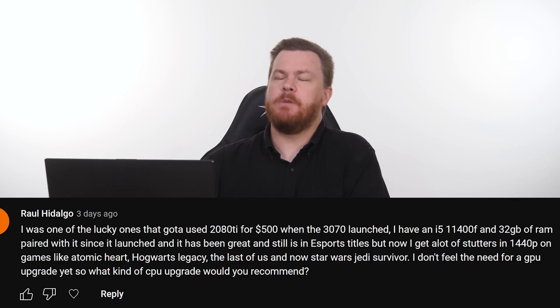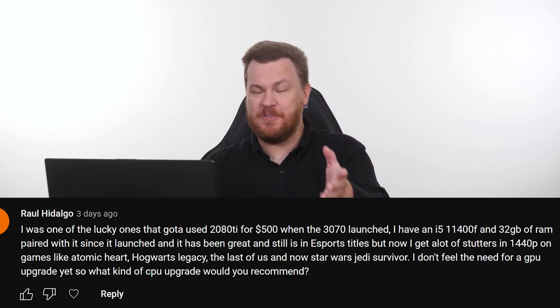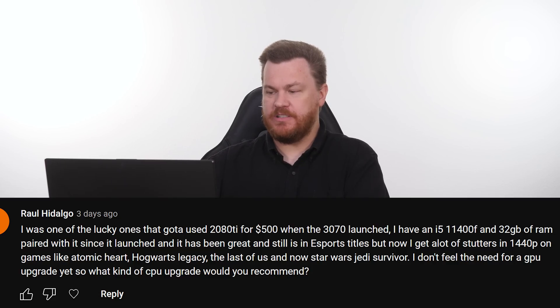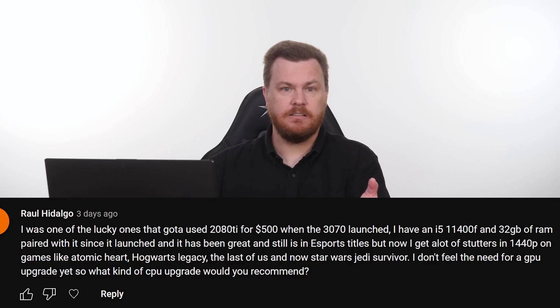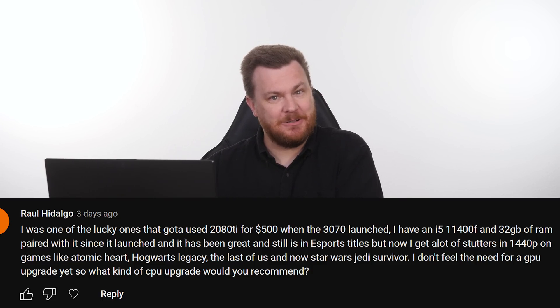Raw Hidalgo — and I hope I'm pronouncing your name correctly, and if not, I apologize sir — says: I was one of the lucky ones that got a used RTX 2080 Ti for $500 when the 3070 launched. I have an i5-11400F and 32GB of RAM paired with it since it launched, and it has been great and still is in esports titles. But now I get a lot of stutters in 1440p on games like Atomic Heart, Hogwarts Legacy, The Last of Us, and Star Wars Jedi Survivor. I don't feel the need for a graphics card upgrade yet, so what kind of CPU upgrade would you recommend?